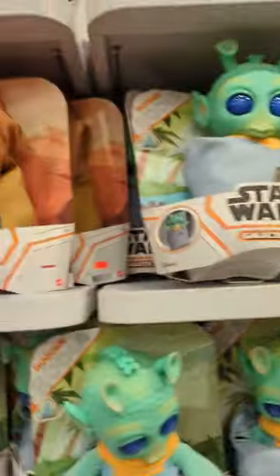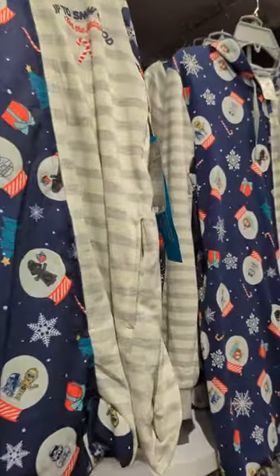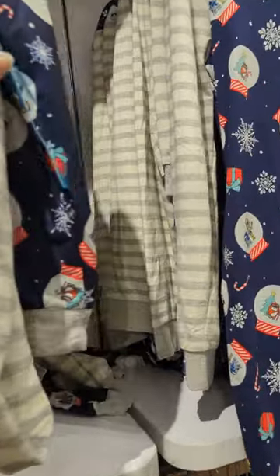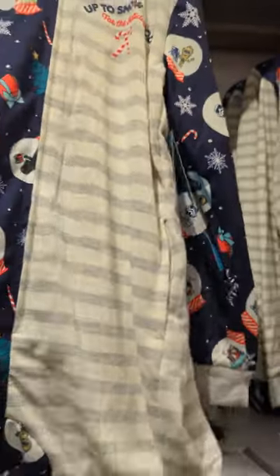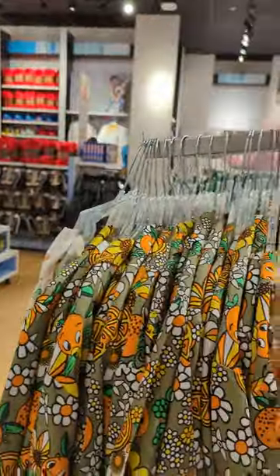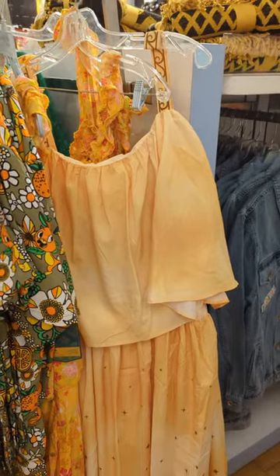And we have Star Wars. And then we have these onesies — Star Wars onesies. Those were $19 for the onesies, and they got a whole bunch of different sizes. And then over here, we have a couple of dresses that were at the park. This was Hercules.